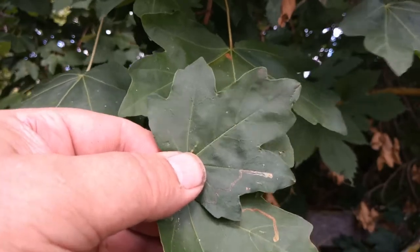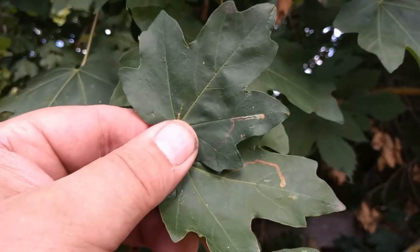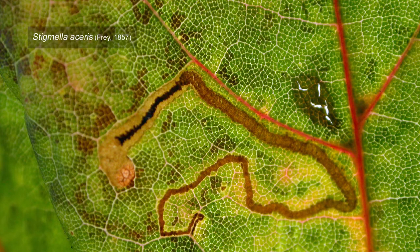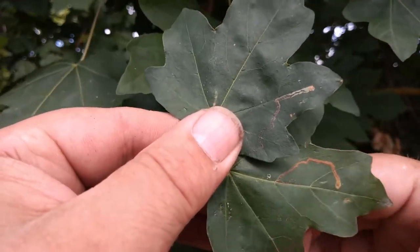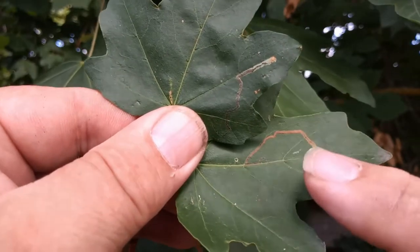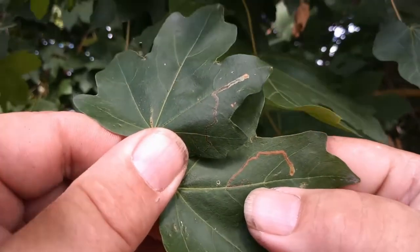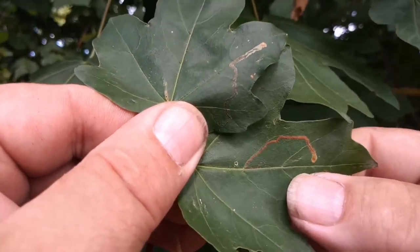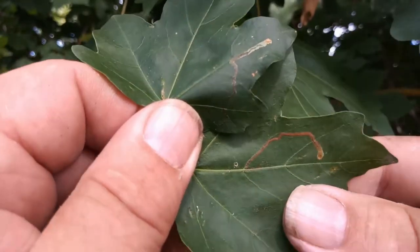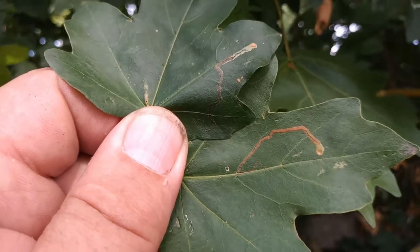I was just walking past and doing a casual check of this field maple at the side of the lane and found these mines. These are the mines of Stigmella aceris. This species featured on this channel last year when I found the first records for Nottinghamshire, and then went on to find mines at numerous sites — wherever there was Norway maple it would inevitably turn up. But this is the first time it's been recorded on field maple. The frass is initially green and then turns brown with age, so this is a vacated mine.